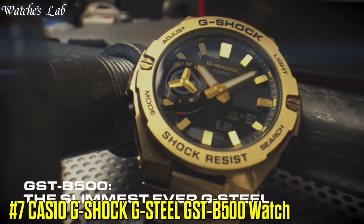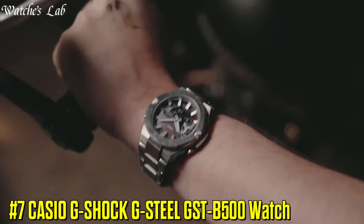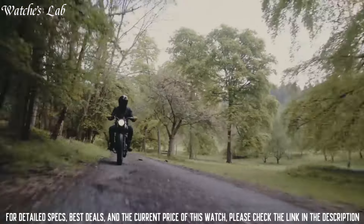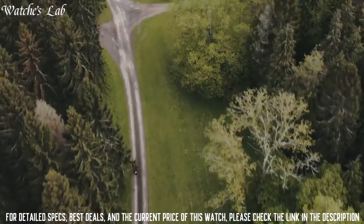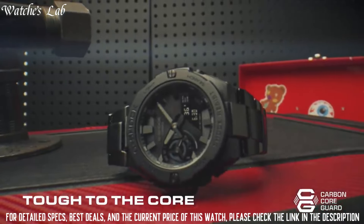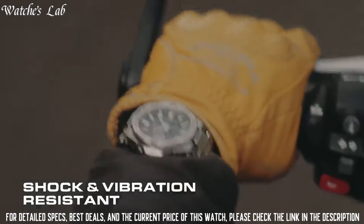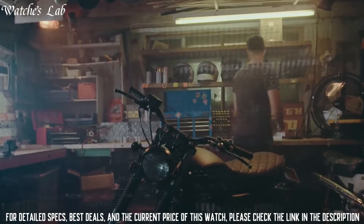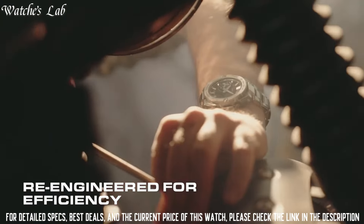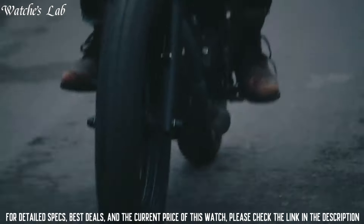Number 7: Casio G-Shock G-Steel GST-B500 Watch. Case dimensions are 48.9mm in diameter and 12.8mm in thickness. The dial of this Casio watch is black LCD. Display type: analog-digital. This timepiece has mineral glass, stainless steel band, band color silver, and 200-meter water resistance. The watch is from the G-Shock collection.